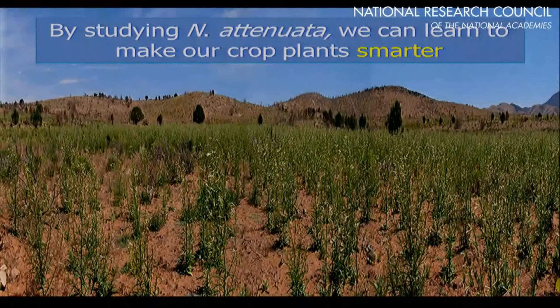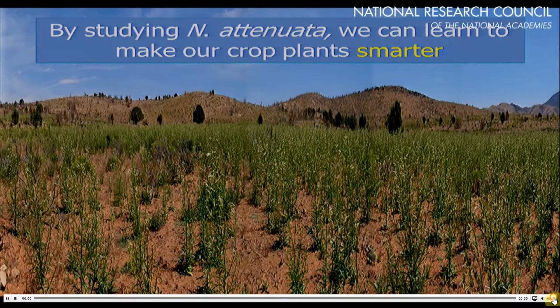The idea was that by studying this native tobacco that comes up and forms large monocultures after fires, going through all the things that plants have to do when they grow in monocultures, we would have the opportunity to learn some tricks these plants have evolved over many years of living in that agriculture, and maybe make our agricultural plants ecologically smarter and more self-sufficient.